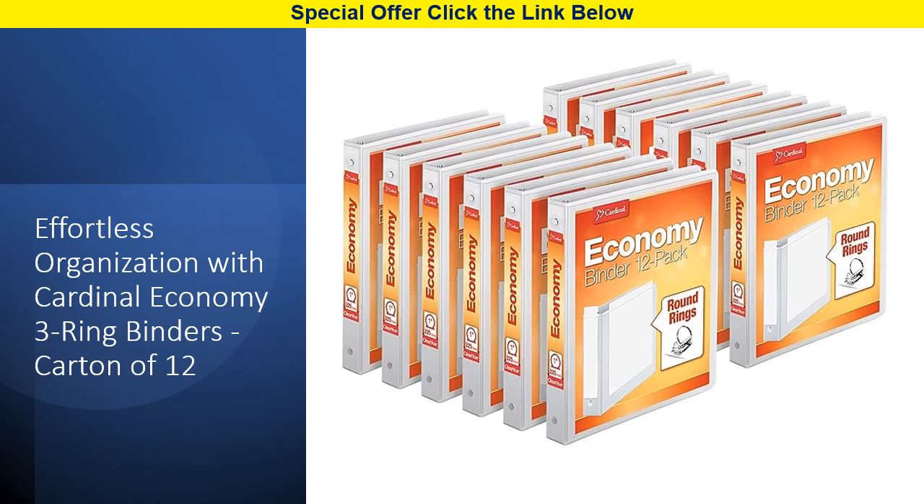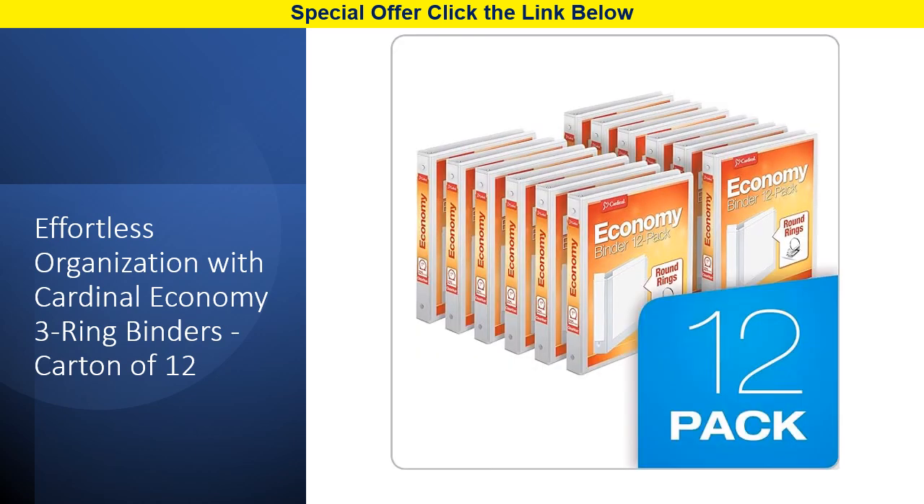Whether you're stocking up for the office, planning presentations, or organizing your documents, these binders have got you covered. With their customizable ClearVue presentation view on the front, back, and spine, you can effortlessly identify what's inside, making finding your documents a breeze.